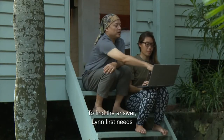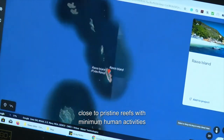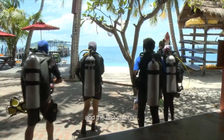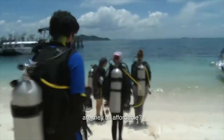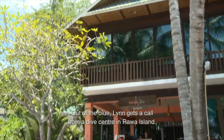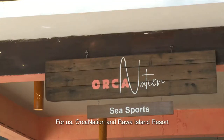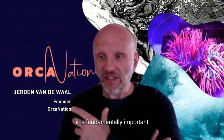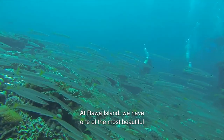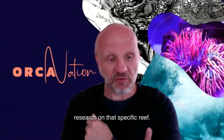To find the answer, Lynn first needs a suitable study site. Lynn gets a call from a dive center in Pulau Rawa. For us — Orca Nation and Rawa Island Resort — it is fundamentally important that we protect natural oceanic habitats. At Pulau Rawa, we have one of the most beautiful, original, pristine, intact coral reefs, and now we are supporting the University of Malaysia with research on that specific reef.